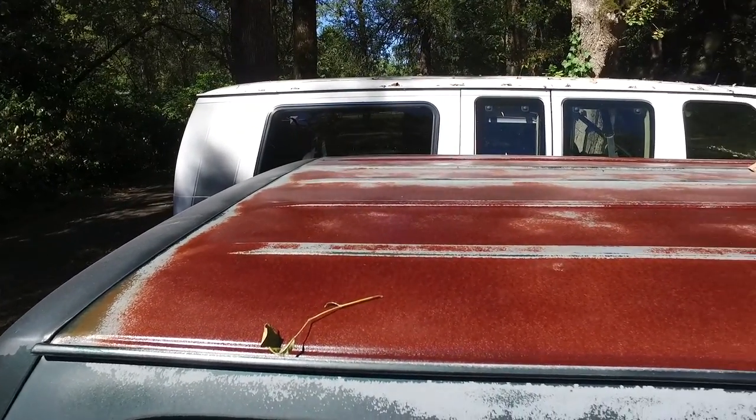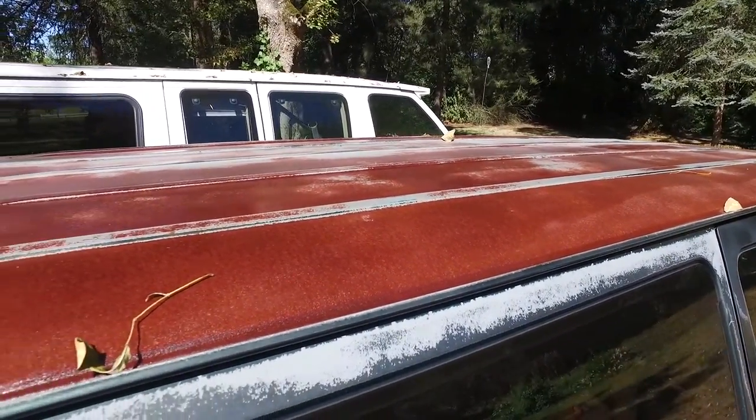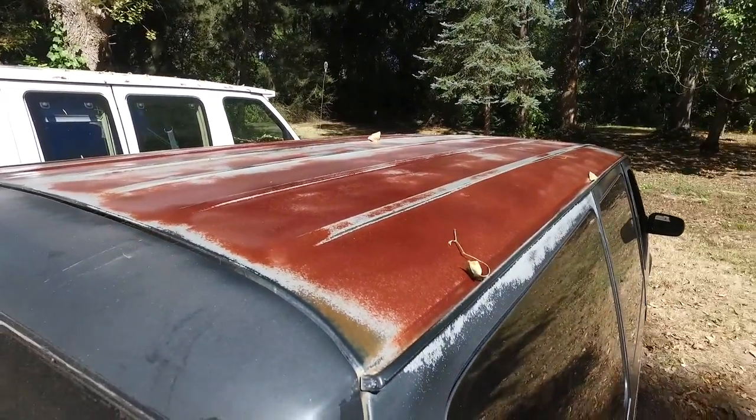We have clear coated the roof of the van. Hopefully that looks nice — and by nice I mean interesting. Shiny rust.